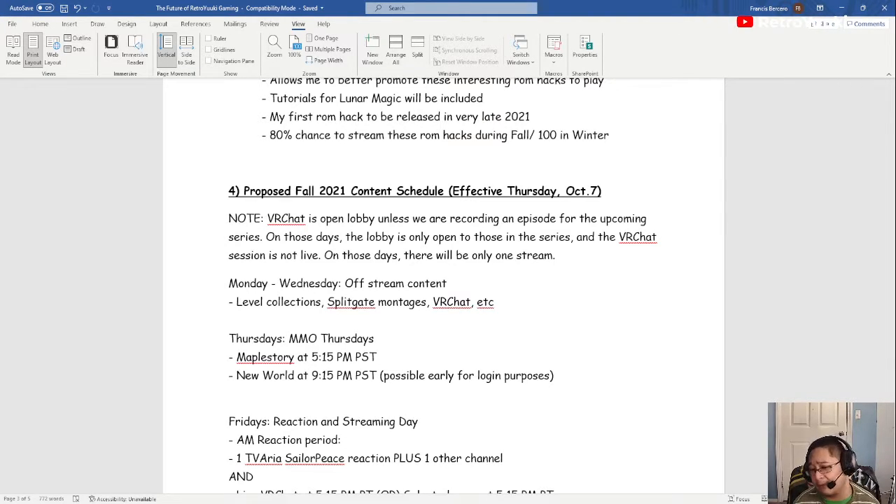New World has a caveat where I have to log in early because of the queue. Yesterday I was queuing in for the 9:15 show and was at 674 people in front of me, and an hour later it was something else entirely. So I have to be very careful with the New World queue situation.